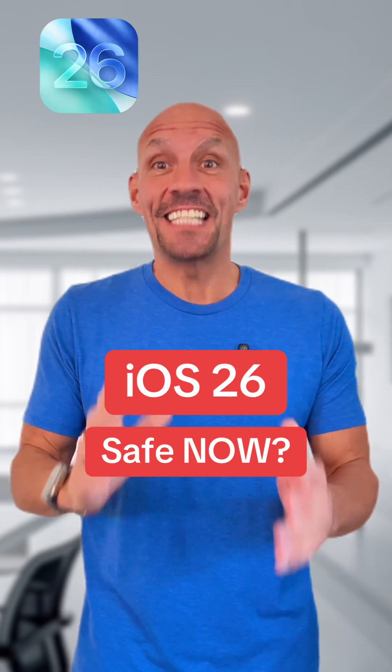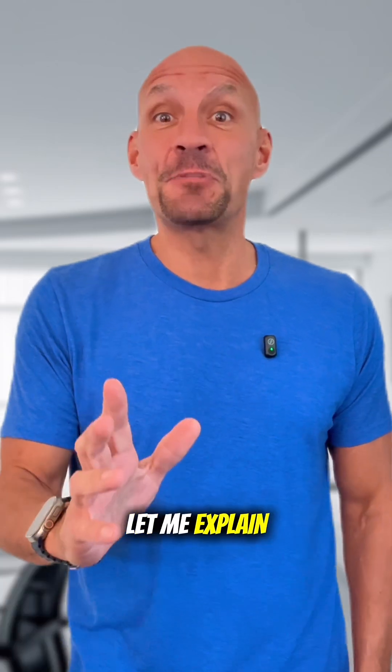Is iOS 26 safe to download now? It depends, but let me explain.